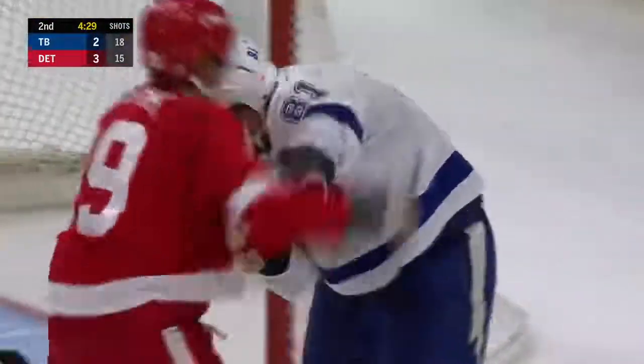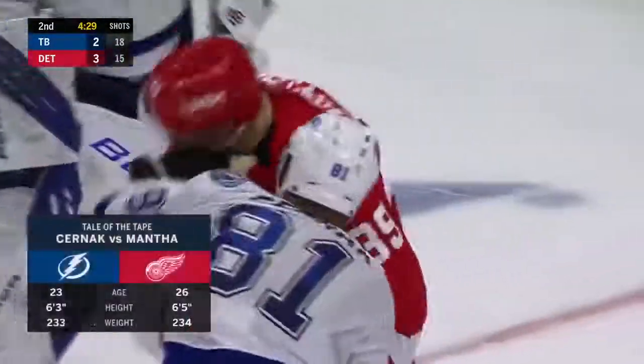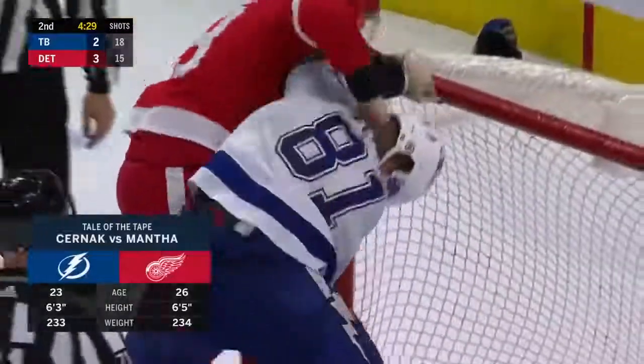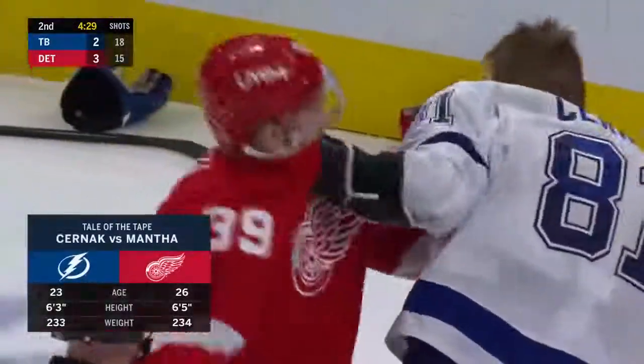Mantha has already hurt his hands a couple of times fighting in the last couple of years, and that's why he hasn't done a lot of it. He's doing a good job keeping his opponent tied up. Mantha can do some damage too if he gets going — he's big and strong enough.